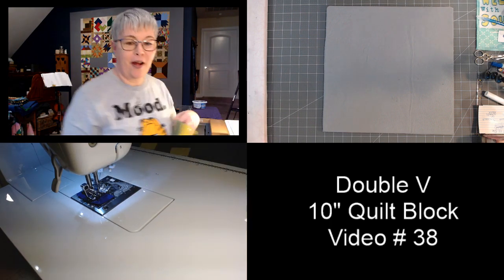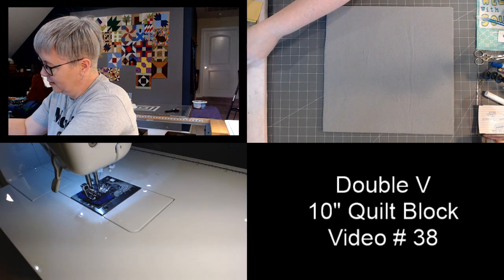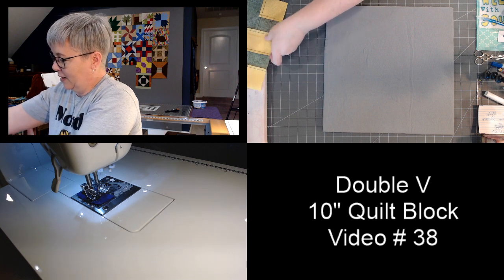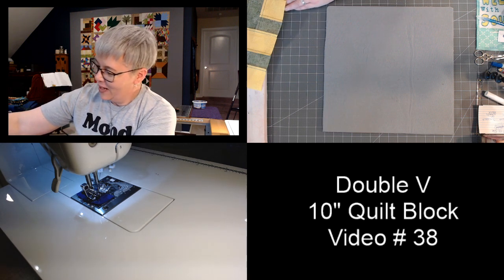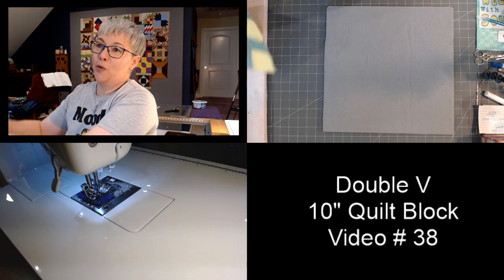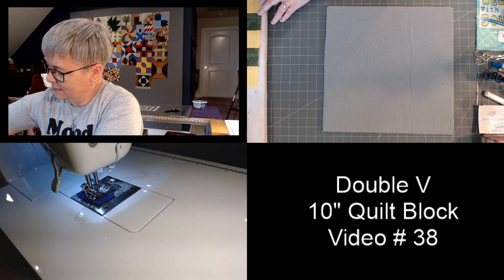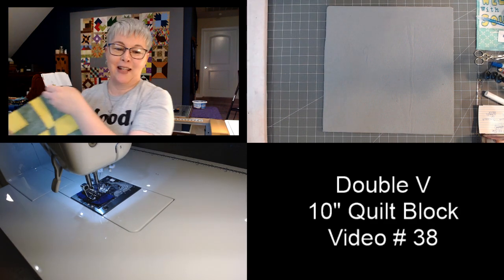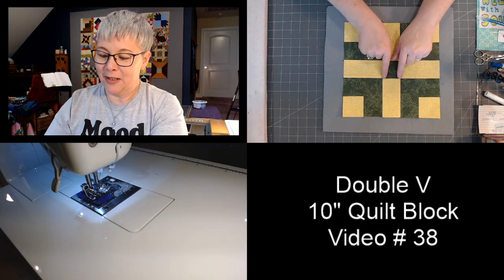I'm going to press this block and then we'll do a big reveal. Rain, rain, rain — this has been a rainy spring. I know the rain is necessary but I've had enough; it seems like it's rained more days than it's been sunny. And here it is — my John Deere block, the double V! Look how pretty those seams lined right up in the middle. That's the finished double V quilt block.